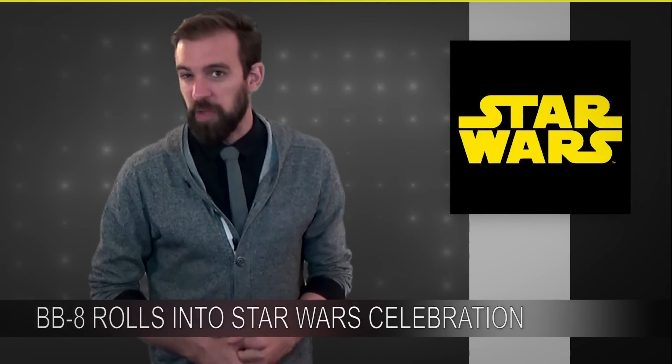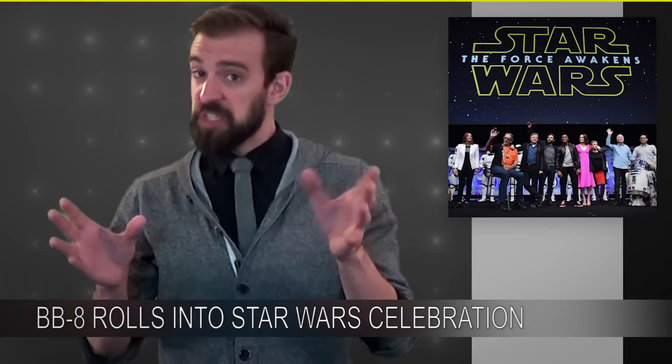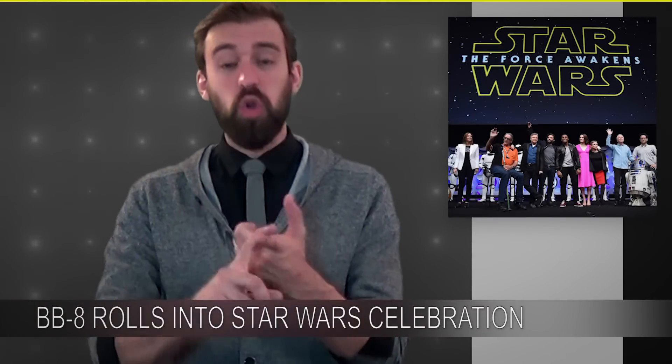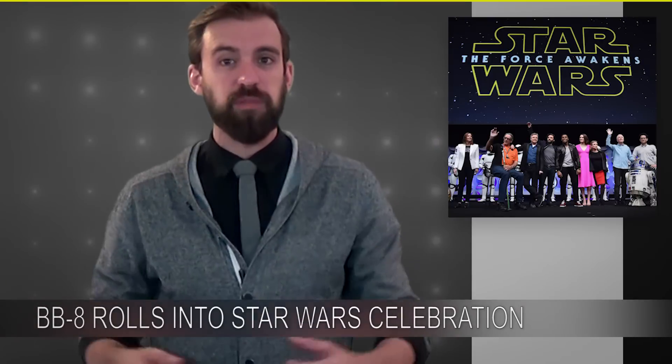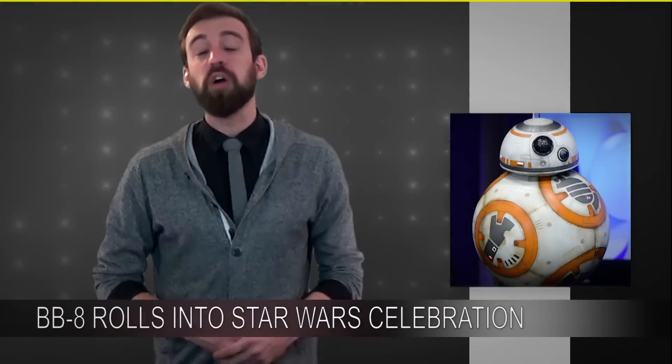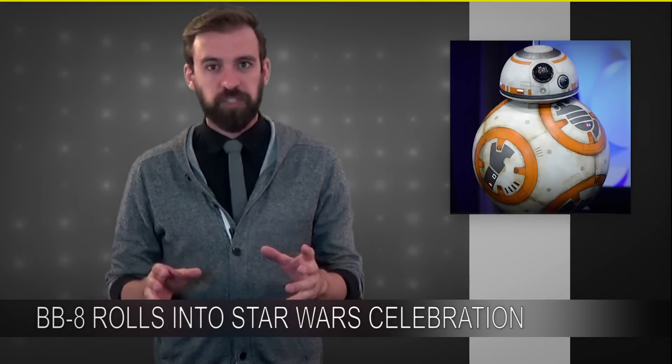I'm basically preaching to the choir here, but last week was the Star Wars Celebration in Anaheim, California. At said celebration, the newest teaser trailer was revealed. Mark Hamill, Carrie Fisher, J.J. Abrams, and Kathleen Kennedy were all there, but also everybody's favorite new android, BB-8, made a very in-the-flesh appearance.